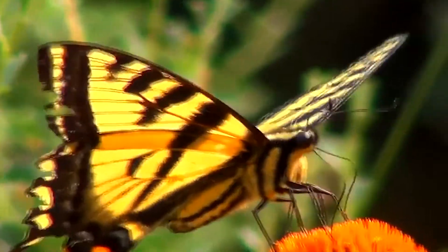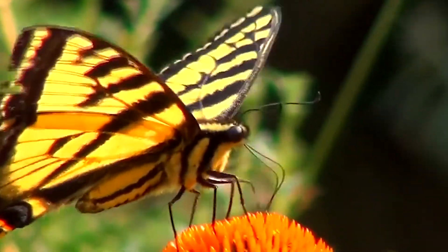They sip nectar by uncoiling and extending their long proboscis into a flower.